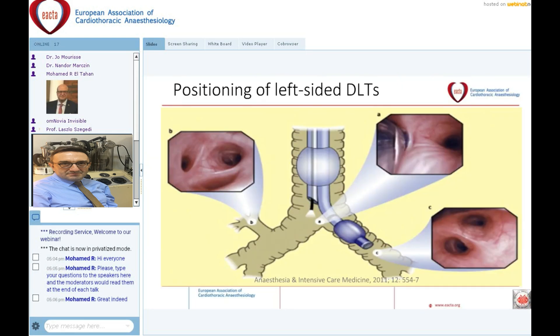Regarding positioning: the left double lumen tube has the bronchial lumen in the left main bronchus, and at the tip we see the secondary bifurcation. For inexperienced colleagues, it can be a problem to differentiate between the secondary bifurcation and the carina. It's always a good idea to orient yourself using the right upper lobe — it is the only bronchus with three apertures, looking somewhat like a Mercedes emblem. You must check your position via the tracheal lumen and see the dark blue cuff of the bronchial lumen just three millimeters below the carina level.